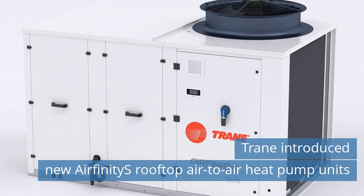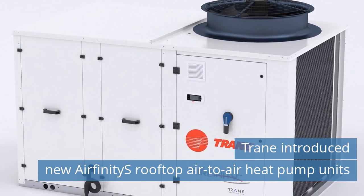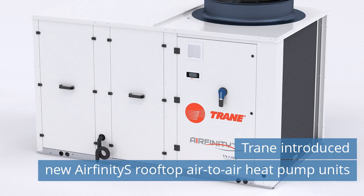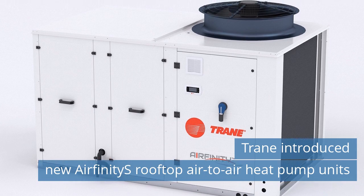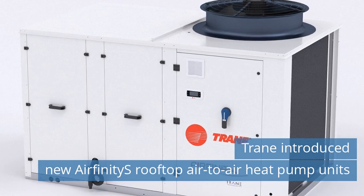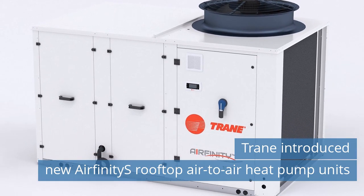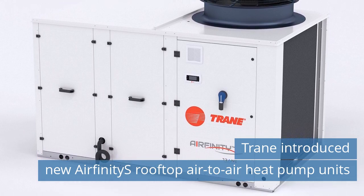Fifth News Today: Trane Introduces New Airfinity Rooftop Air-to-Air Heat Pump Units. Trane introduced the new Airfinity Rooftop Air-to-Air Heat Pump Units with Low Global Warming Potential (GWP) R454B Refrigerant and Adaptive Frequency Drive Variable Speed Compressors. "Trane remains committed to rooftop technologies and continues to invest in product innovation and service to guarantee the support our customers look for," said Louis Rompra, Portfolio Manager at Trane in Europe, Middle East, and Africa.